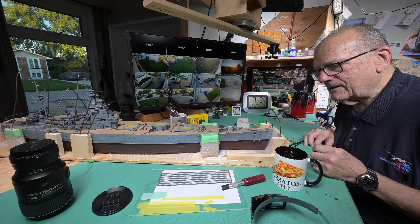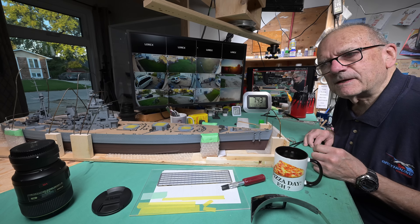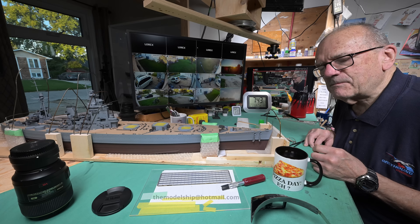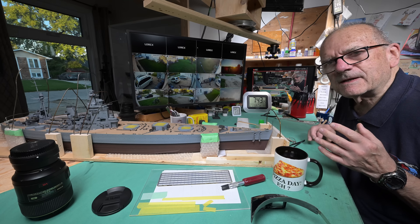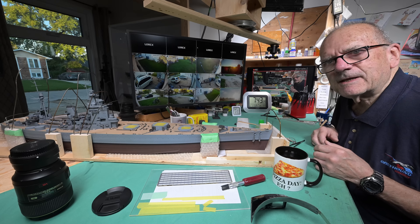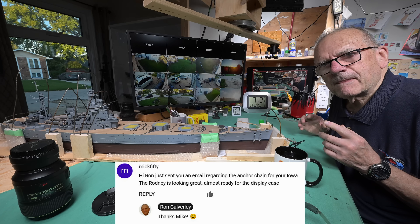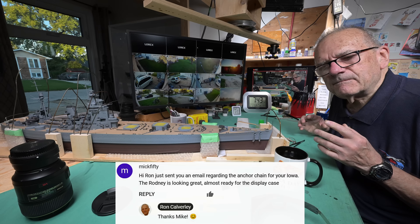I was checking my email — and maybe this is a good time to mention: if you send an email to themodelshipathotmail.com, it's possible I may not see it for a while, because I have to admit that I am very delinquent when it comes to checking that particular email. I usually go for my normal one that family and friends use. I did a check this morning and somebody sent an email last night saying he would like to send us a 1:200 scale anchor chain that would be appropriate for the Iowa. It's one of these 3D printed chains — I don't think I have ever had anything that was 3D printed before.